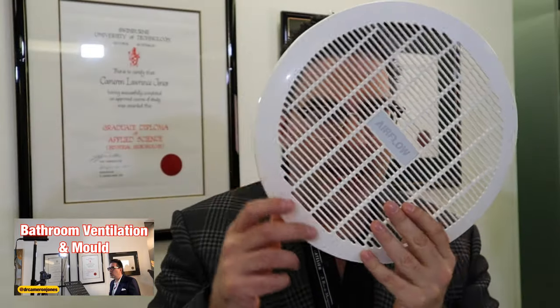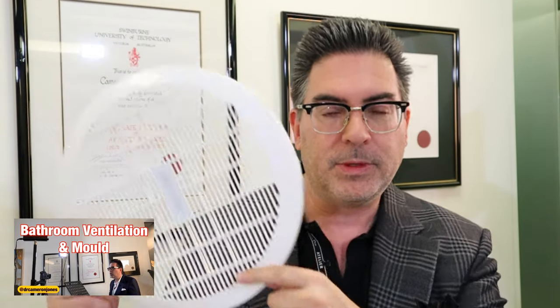Bathroom ventilation and mold - that's the topic of today's live stream. Thanks for joining me. I'm going to be talking about bathroom and kitchen ventilation, some of the problems that occur when you have inadequate ventilation and condensation forms, and how this can quickly lead to mold.